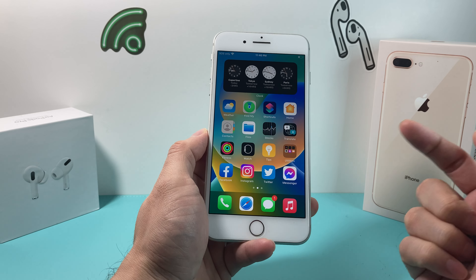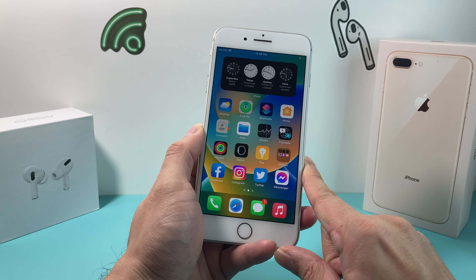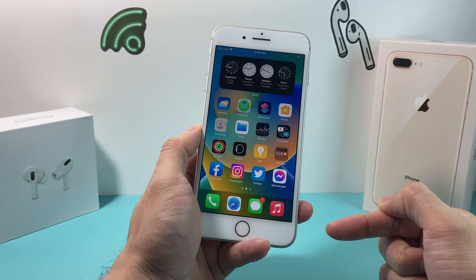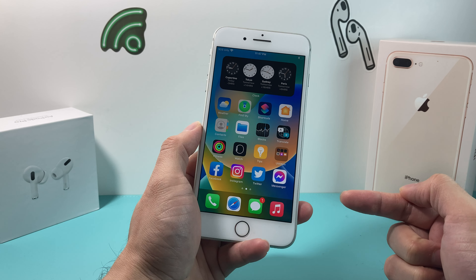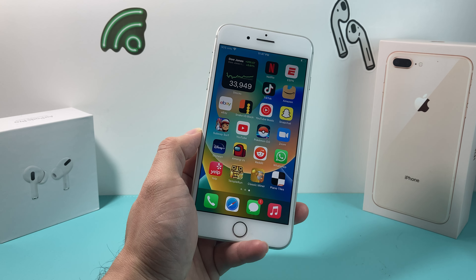That's it for this video. We want to hear from you — what's your thought on the iPhone 8 Plus going into 2023? Have you used it? What do you think? Leave a comment with your experience. And while you're at it, make sure to hit that like and subscribe button. Thanks for watching guys, see you next time.